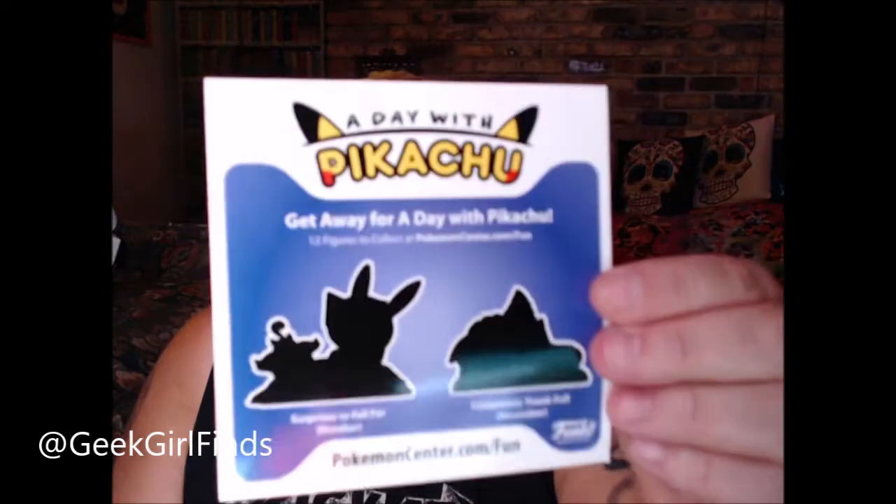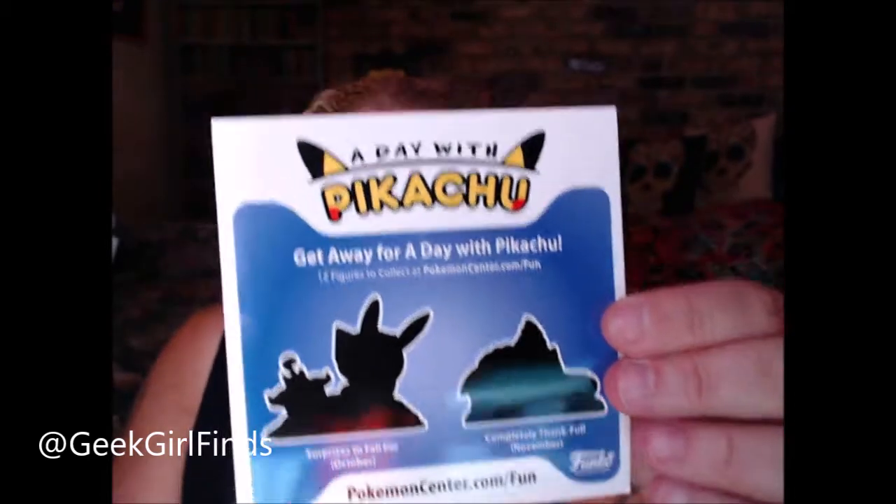I'm going to leave him out of the box and take pictures and put him on Instagram. If you don't follow me, it's at GeekGirlFinds, just like the name of my channel. Next, let's do A Day with Pikachu. When you open it, he has a little card that says 'Get away for a day with Pikachu,' and it gives hints at what's coming next month. 'Surprises to Fall For' is October — I saw a picture of it on Instagram.